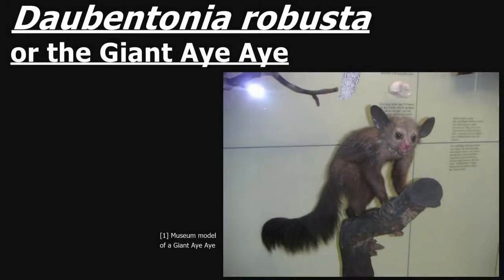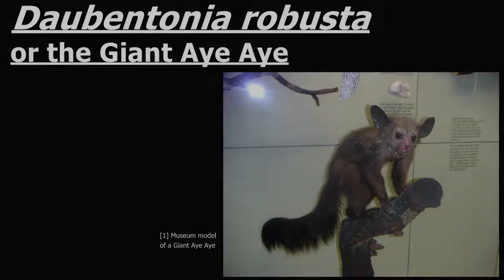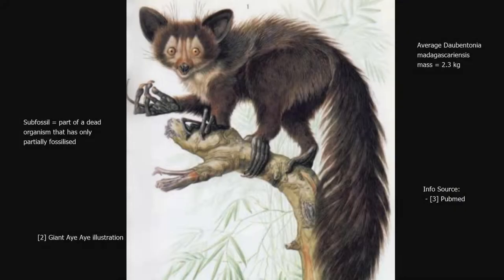Hello and welcome to 34Towree. Today's video will be on the extinct species Daubentonia robusta, or as it is also known, the giant aye-aye. Only a handful of sub-fossils of the giant aye-aye have ever been found. The sturdy limb bones of these sub-fossils indicate that they had a body weight 2.5 to 5 times as great as the surviving aye-aye species.